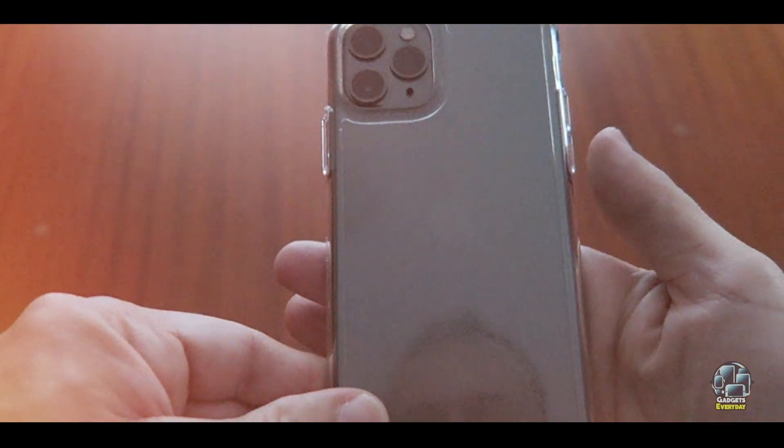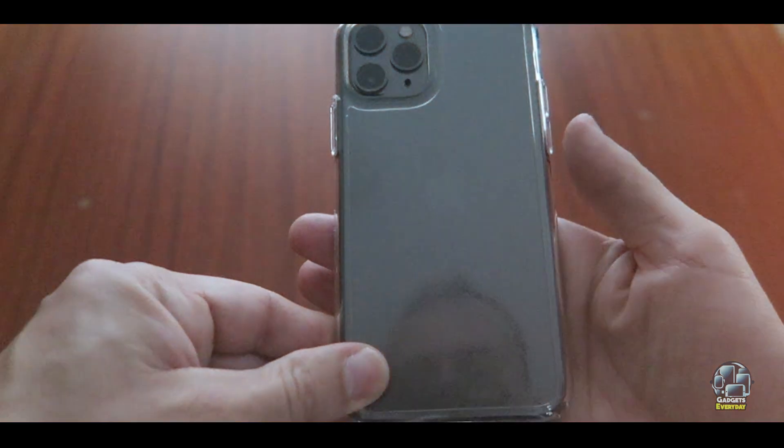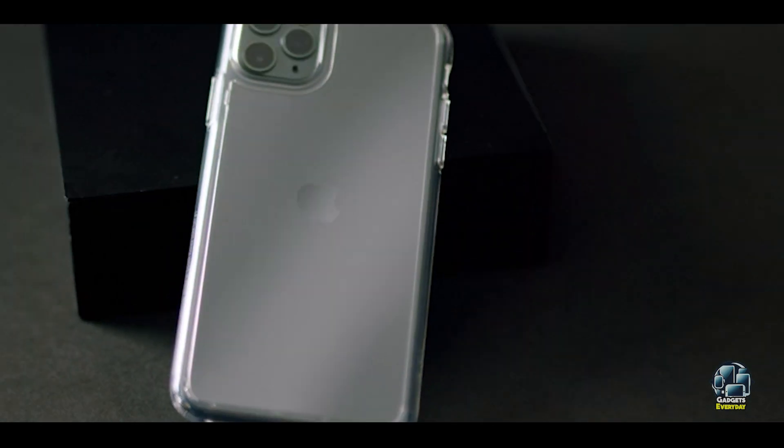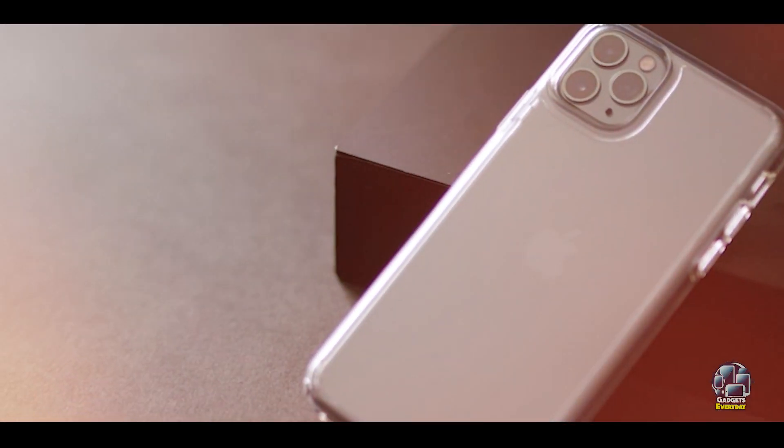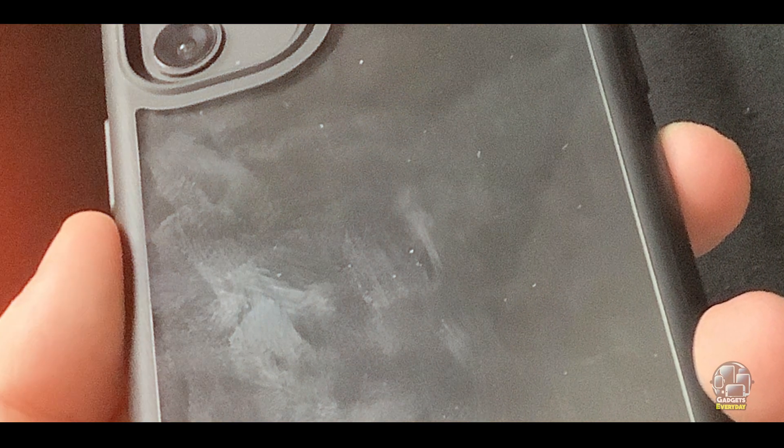Benefits and usage: The Spigen Ultra Hybrid is ideal for those who want to maintain the sleek look of their iPhone 11 while ensuring it is protected from accidental drops and scratches. The clear design allows the phone's aesthetics to shine through, while the reinforced corners provide reliable protection. It's perfect for everyday use, providing a good balance between protection and visibility.